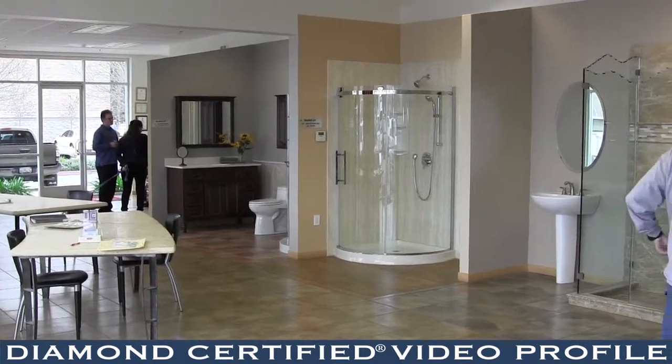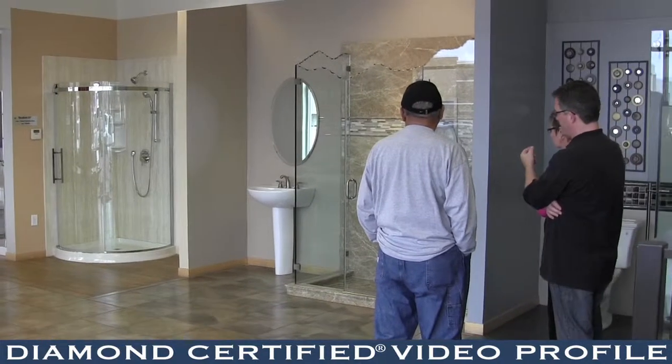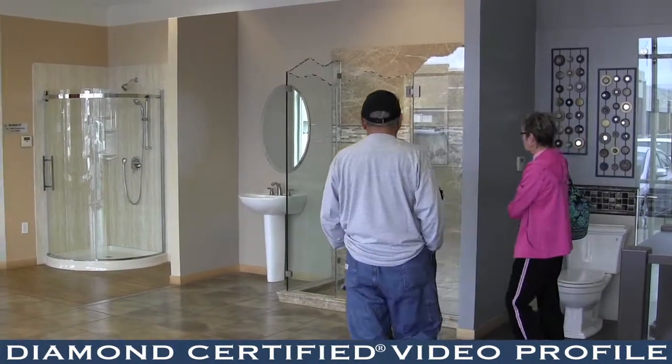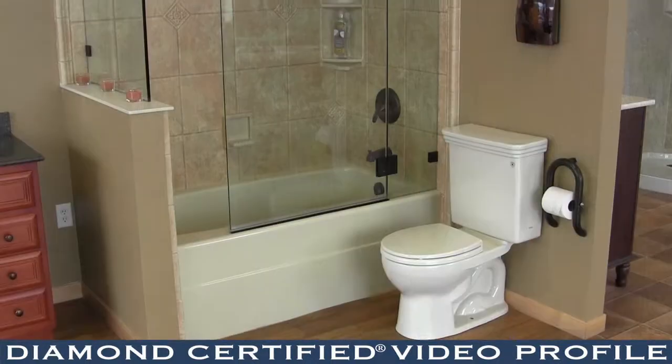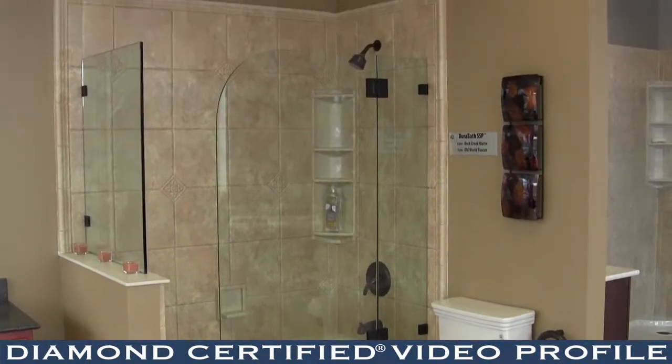Rebath by Schicker has redefined the bathroom remodeling process. In a Rebath remodel, we handle the design, the materials, and the installation for your job. We deliver a job done right, on time, and on budget.